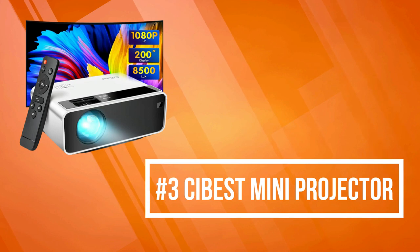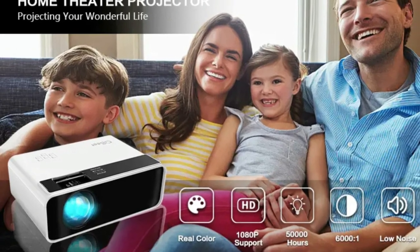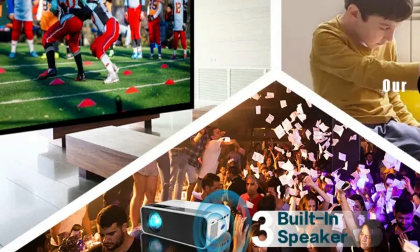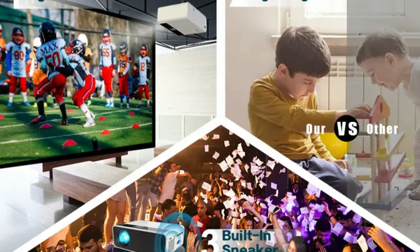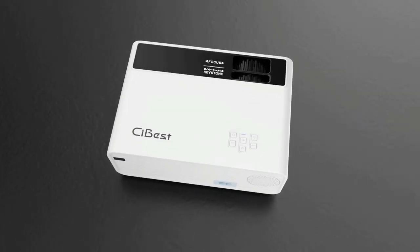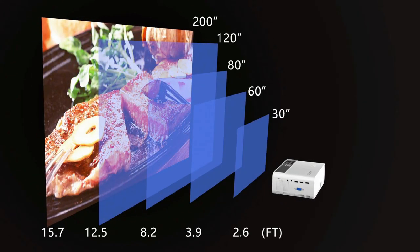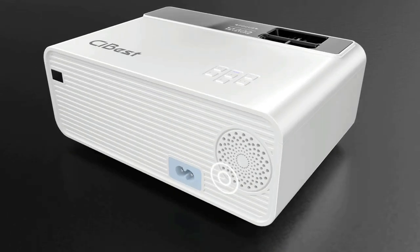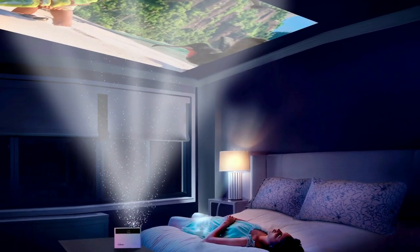Number three is the Cybest Mini Projector, which is small and convenient to take anywhere. It is equipped with the latest cooling system that cuts fan noise by half, provides an incredibly lifelike image for videos and movies, and lets you enjoy time with family or friends at home or outdoors. Diffuse reflection technology makes the projection image softer to protect your eyes, and built-in speakers provide stunning sound effects. You can also connect a home theater system via the 3.5mm audio output. Its lightweight design and fast, easy setup get you up and running in no time.